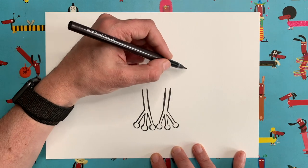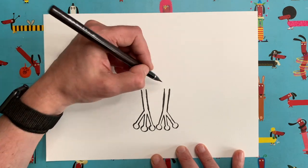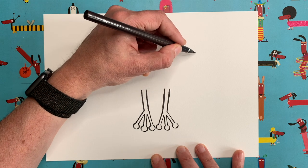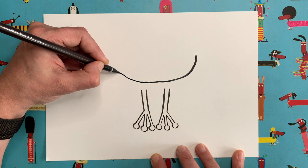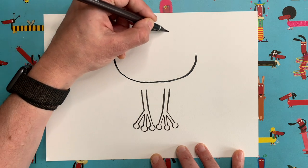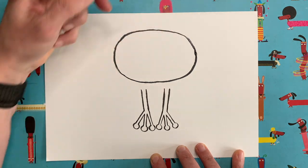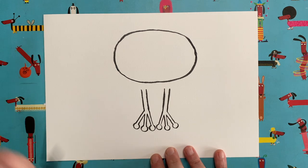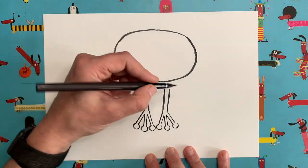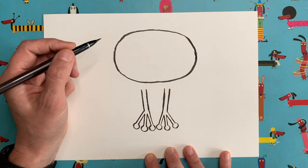Now let's go on to the head — we're going to draw it above the arms. What we need is a great big egg shape, just above the arms here, keeping a little gap between the head and the arms. Come right around, but leave a little bit of space at the top of your piece of paper. I just wanted to put the head in first because I want to know roughly how big our body needs to be.